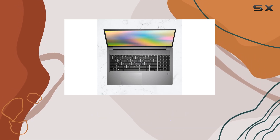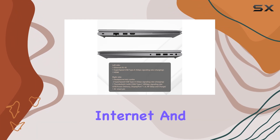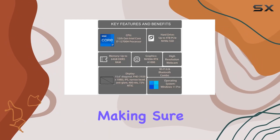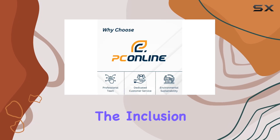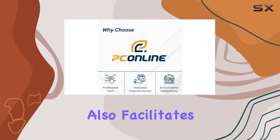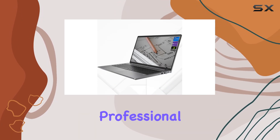For those always on the go, the connectivity features of Wi-Fi 6 and Bluetooth combo allow for seamless internet and peripheral connectivity, making sure you're always connected whether at a cafe, office, or home setup. The inclusion of a webcam also facilitates remote work, with video calls being more prevalent than ever in professional settings.